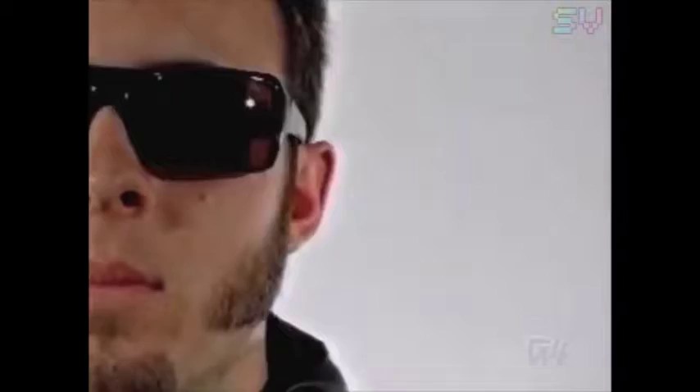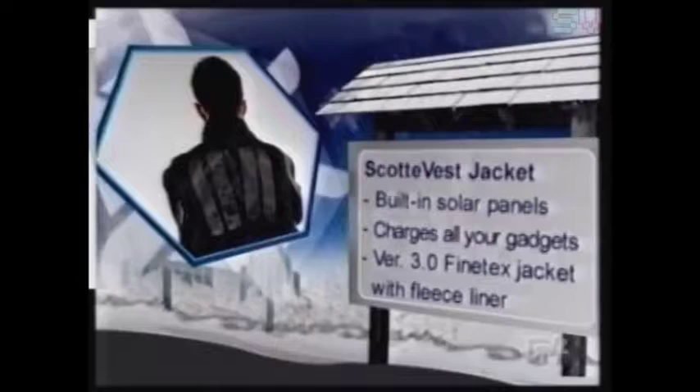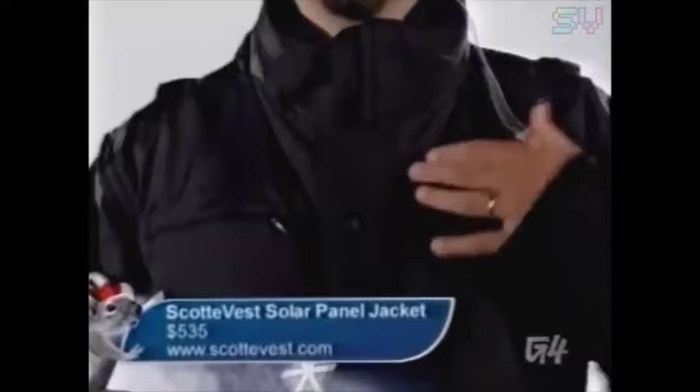Are you tired of watching your life slowly slip away while trickle charging your portable devices at home? Don the Scotty Vest and you can charge them on the fly. The jacket has a solar panel array on the back that connects to your chargers and even has headphones built into it. The Scotty Vest comes complete with just about everything you'll need to charge your phone, MP3 player, and whatever else you carry with you. But all this will cost you — the Scotty Vest retails for about $535.